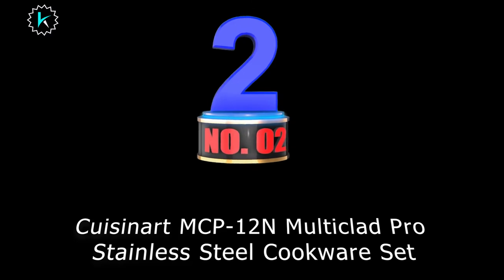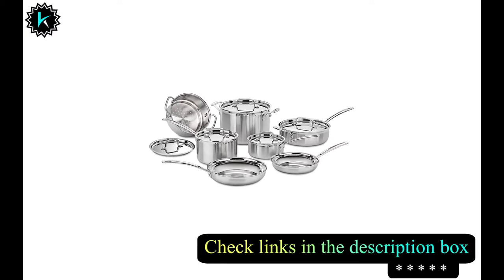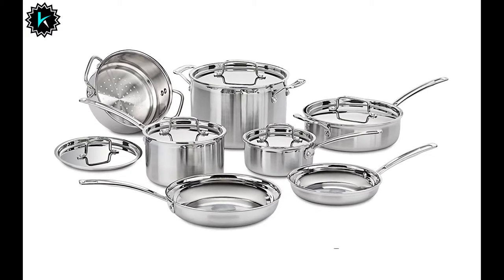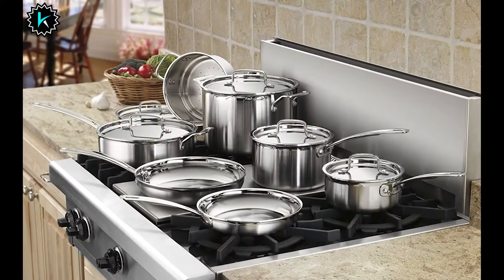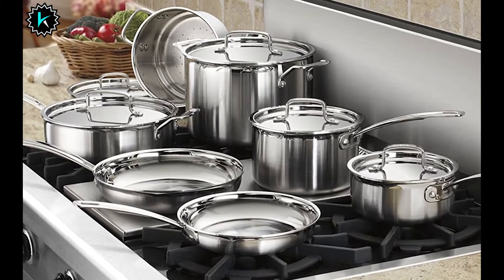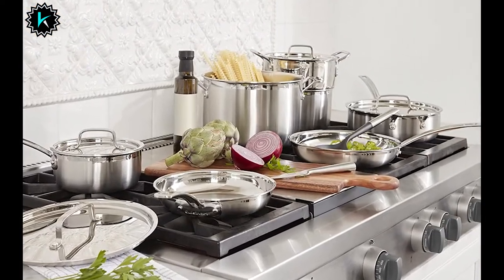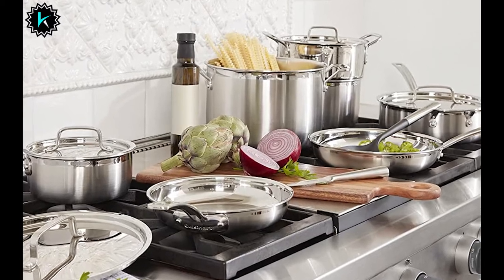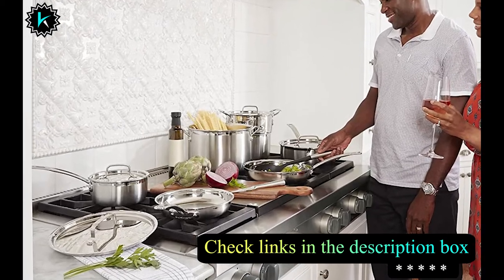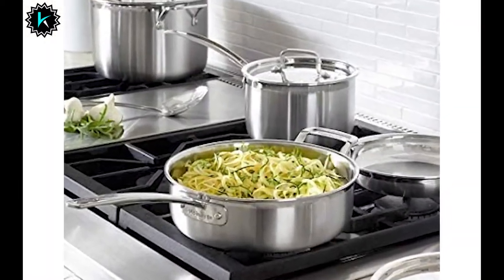Number 2: Cuisinart MCP-12N Multi-Clad Pro Stainless Steel Cookware Set. This cookware set offers pans and pots suitable for all cooktops, including gas. It's designed and constructed with every important factor in mind. The excellent stainless steel polish keeps the product's color intact and doesn't react with food or cause alterations in flavors. The triple-layer stainless steel construction helps distribute heat evenly and allows for maximum heat retention. The rims are designed for drip-free pouring, and the tight-fit lids are made of high-grade stainless steel with cool-grip double-riveted handles. The product is dishwasher-safe and easy to use.